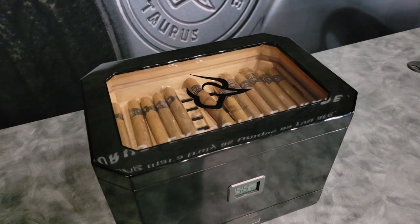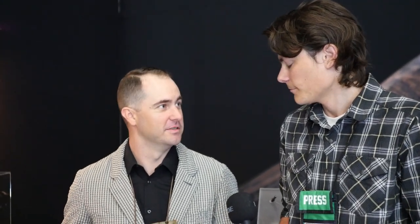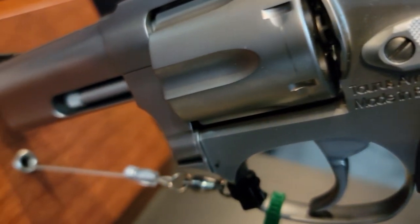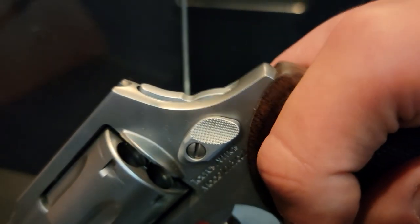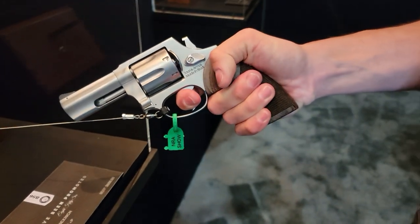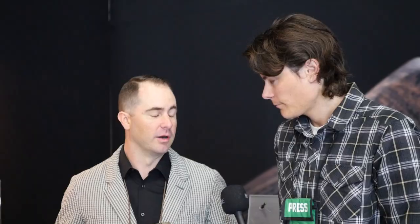Now we've got the Executive Grade — and this is something a little different for Taurus. One of our core competencies is giving people all the features available on the market at the best price possible. With the new Executive Grade series, we're showing a different mentality at Taurus — this gun is not on the assembly line; it's a bench-built gun. We have private production rooms and private product specialists working on these guns: hand-polished satin finish, hand-tuned trigger, chamfered cylinders, ultimate walnut grips. Full MSRP is $689, which is well below anybody on the market.